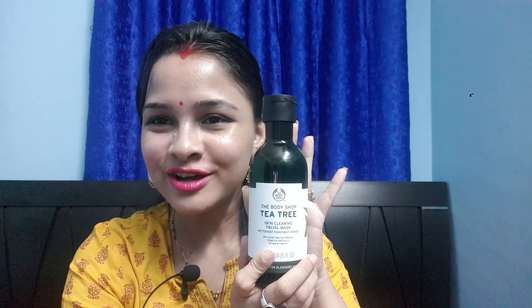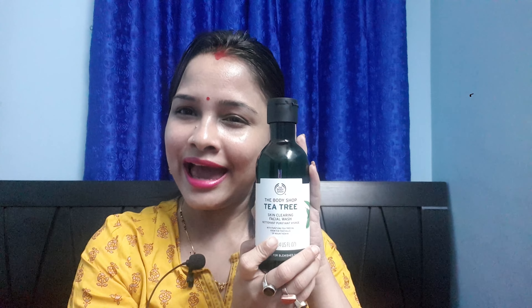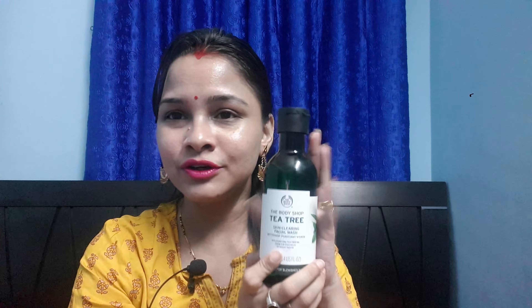I'm very sure guys you will be in absolute love with this product, so try to buy it, use it, and do comment — I will love to reply back. Please like and subscribe to my channel, share it as much as you can, and more such videos are coming. Keep watching, bye-bye!